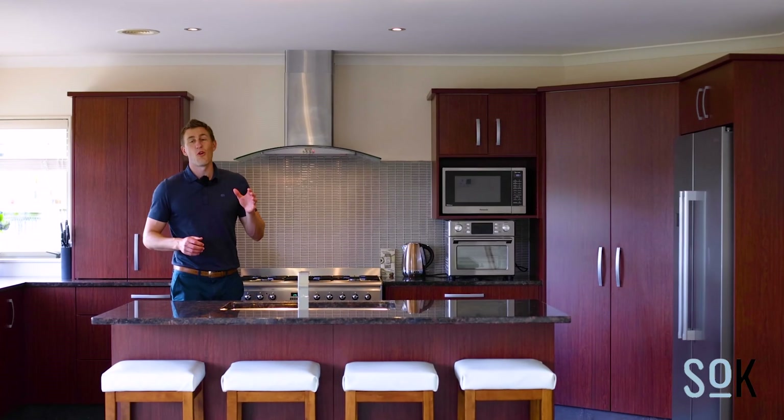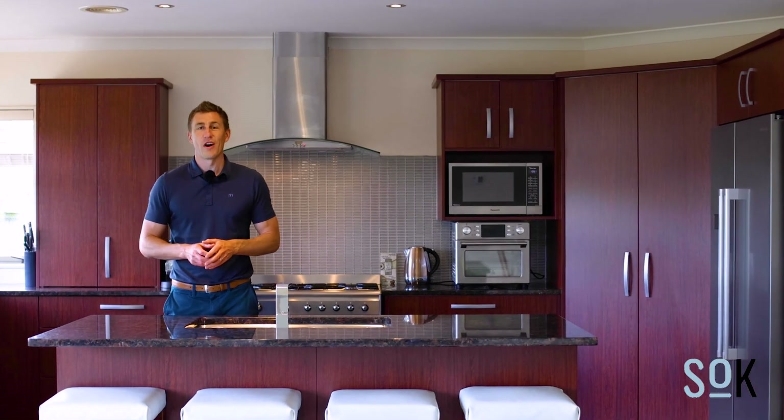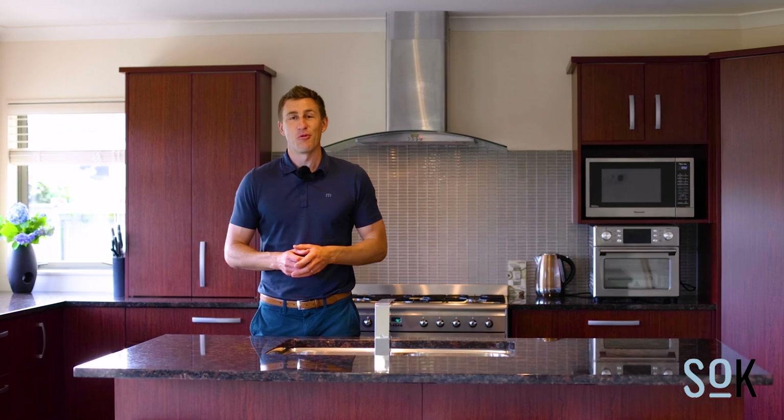So I hope that gives you a sense of what's on offer here at 21 Telford Way. This one absolutely will go fast, so you better get in quick. For more information, call the team at Sold on Kapiti today.